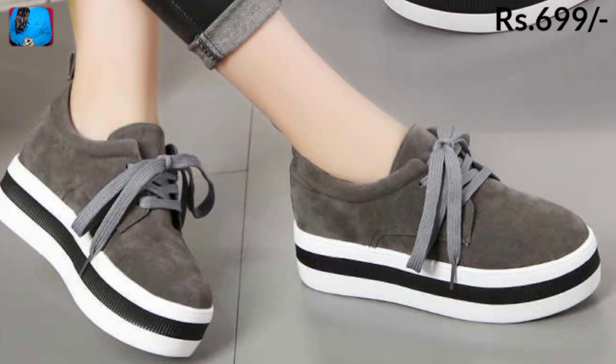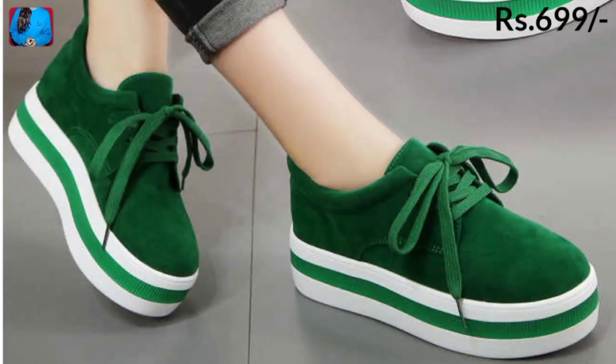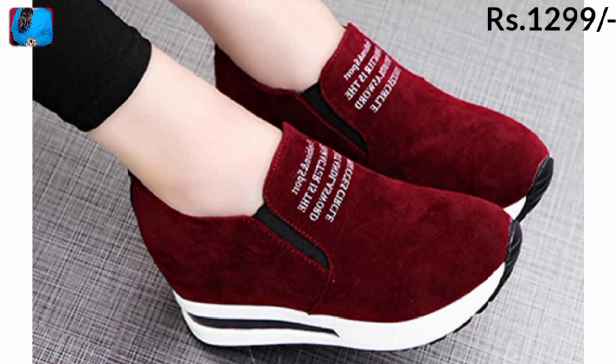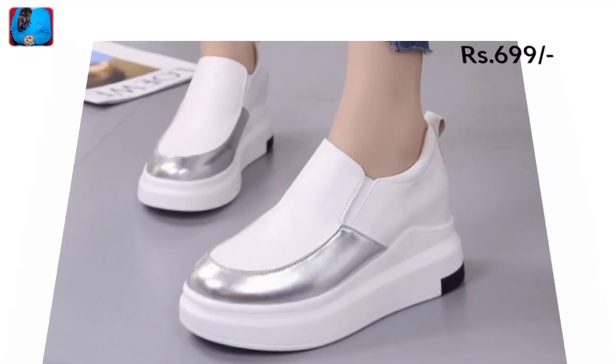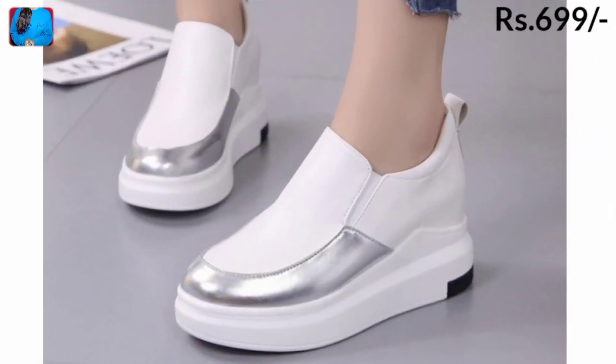If you want to ask something about this collection, you are most welcome to ask there. I have tried my best to share all the beautiful updated designs of this collection of sandals, slippers, and shoes. Take care of yourself and we will meet in the next video.